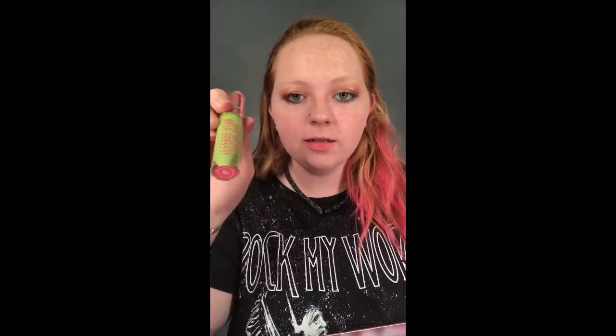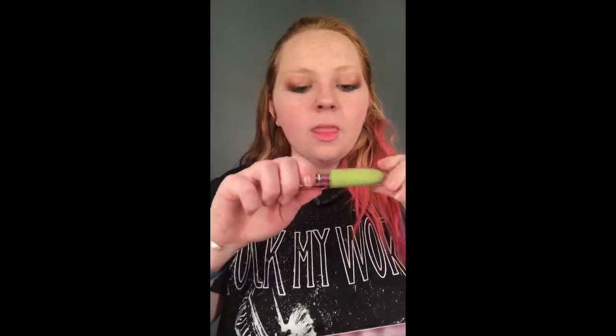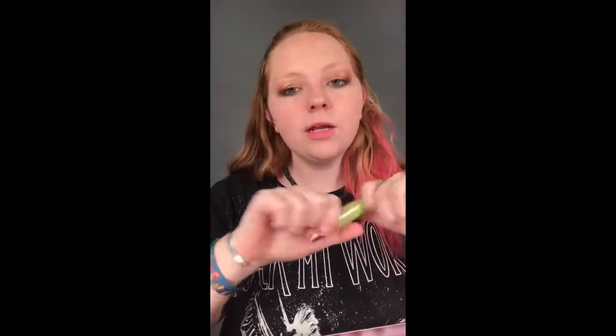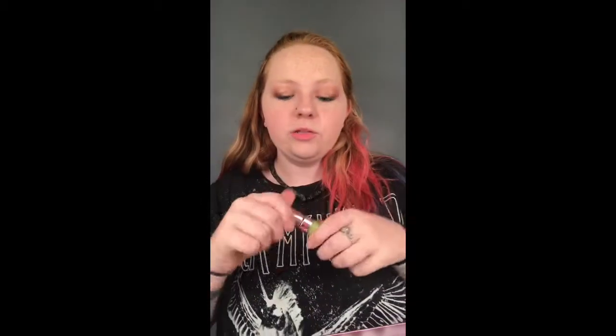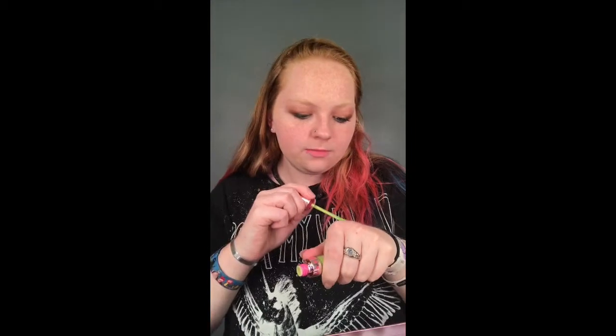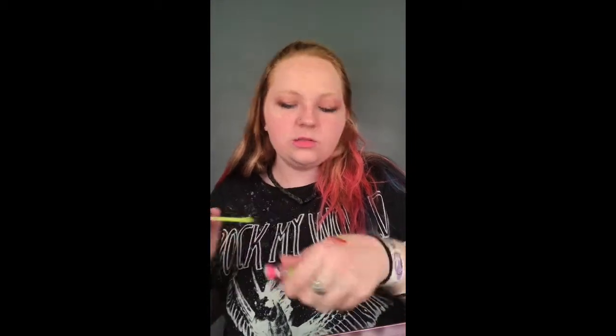Now this next color — one that I was like, Jeffree, are you serious right now? Look at this. This bright green is something I was excited to see because I've been having this idea to do an Instagram series with different kinds of really cool makeup — I'm not going to spoil it, but you'll see later. This green is going to work perfectly in that. This is called Venus Flytrap, and it made me very excited that he made this color. This color is so bright — he is not playing.